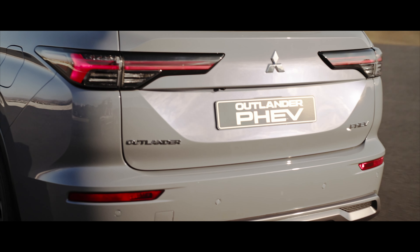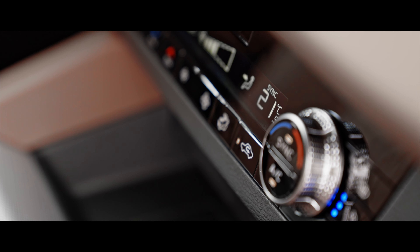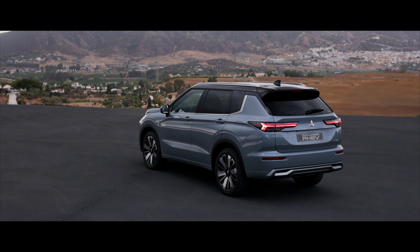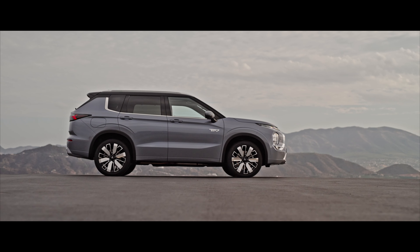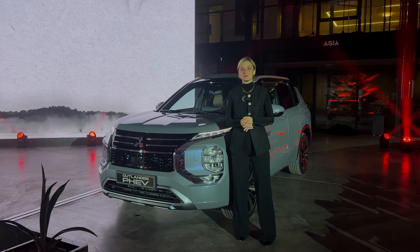Hallo und herzlich willkommen zurück. Schön, dass ihr heute auch wieder mit dabei seid.